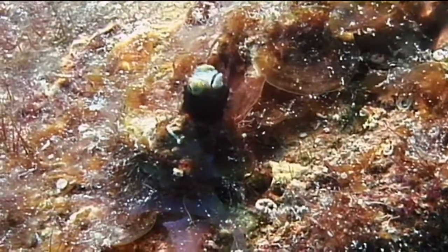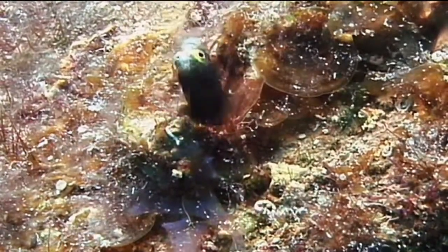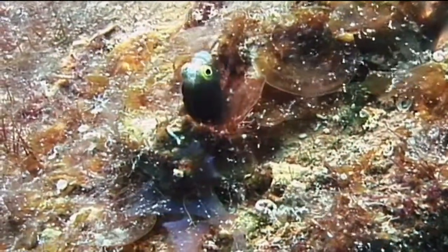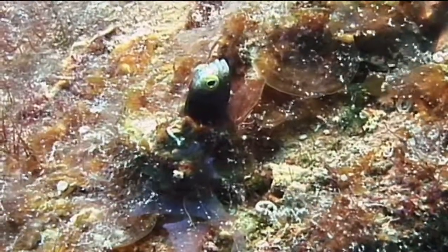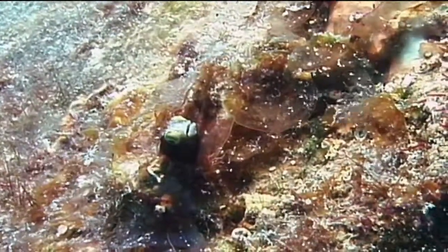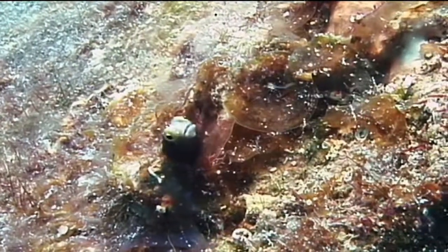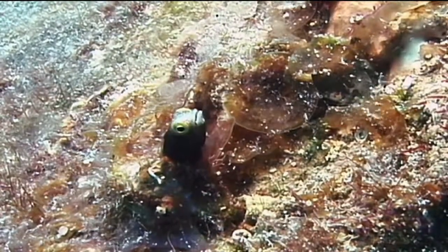Spiny head blennies tend to inhabit abandoned tube worm tubes, pores in sponges, or other small holes. They live in these holes with just their head emerging from the opening while they watch for food particles to drift by in the water column. If they see something tasty, such as a small planktonic creature, they will dart out of their hole to grab it and then quickly return, re-entering tail first.